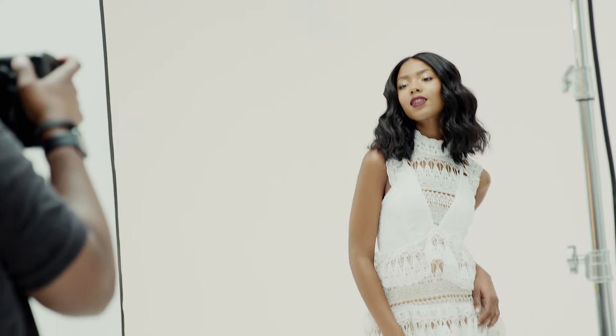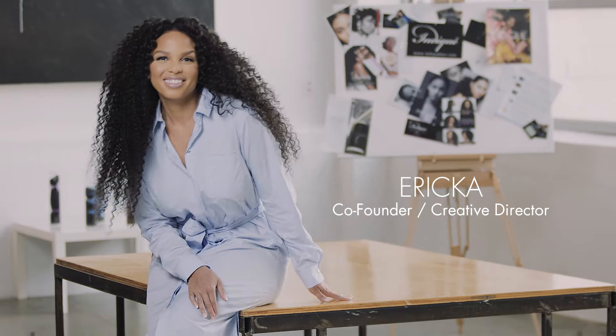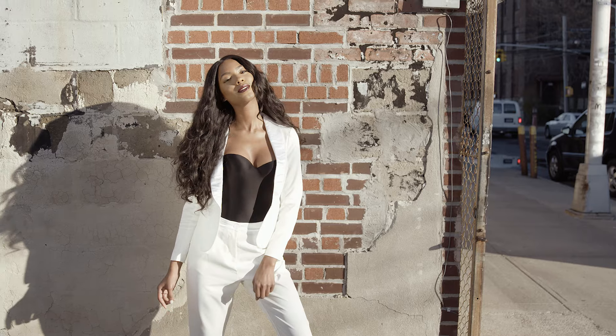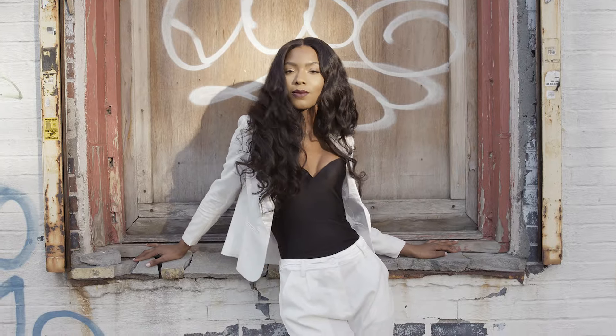Pure Wavy is our staple texture. It's like your little black dress — it's packed with so much versatility. It's that go-to texture when you're looking for variation in looks throughout the seasons. Our stylists recommend Pure Wavy to their clients because it brings life to both short and long styles.